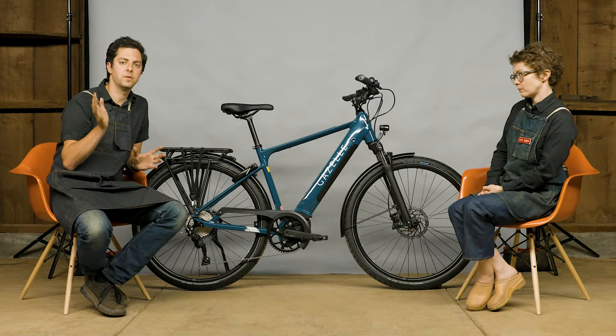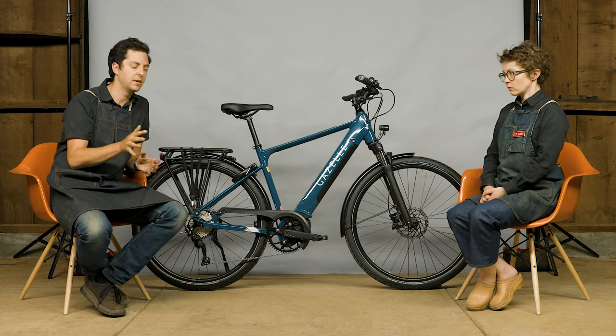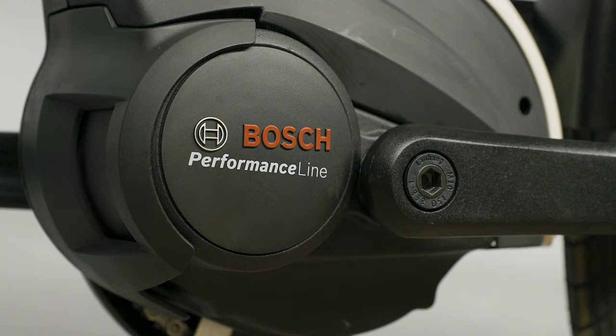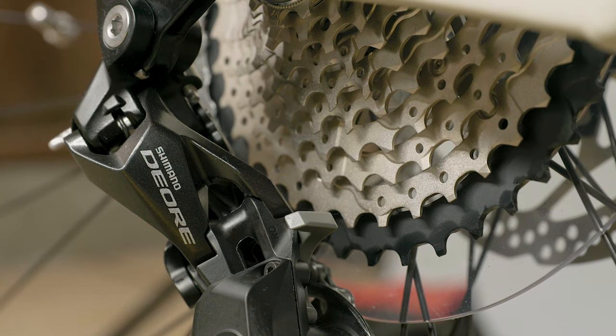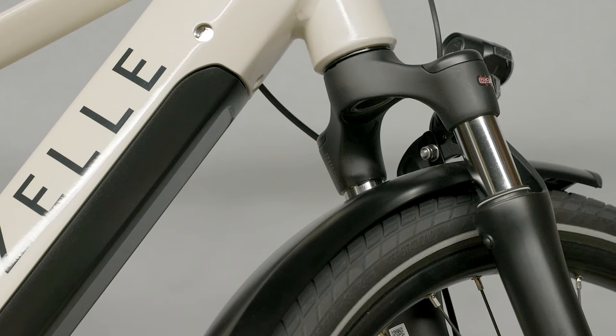There are two versions of the Medeo T10. There's the standard T10, which is 20 miles per hour. It uses the Bosch Performance Line motor, which puts out about 65 Newton meters of torque — perfect for any hill. It's got a 10-speed Shimano transmission, so the low gear is super low for hill climbing and the high gear is nice and fast. Hydraulic brakes, nice suspension, big Schwalbe tires.